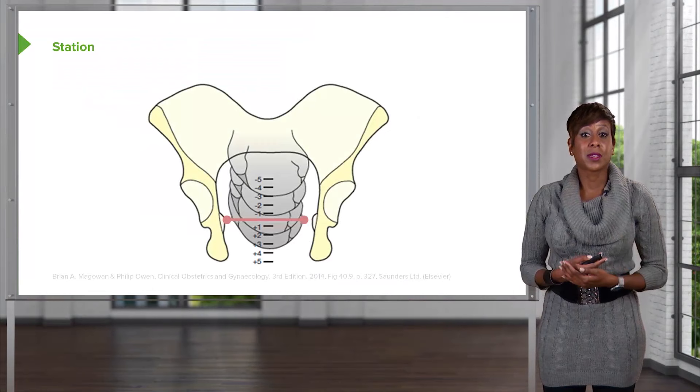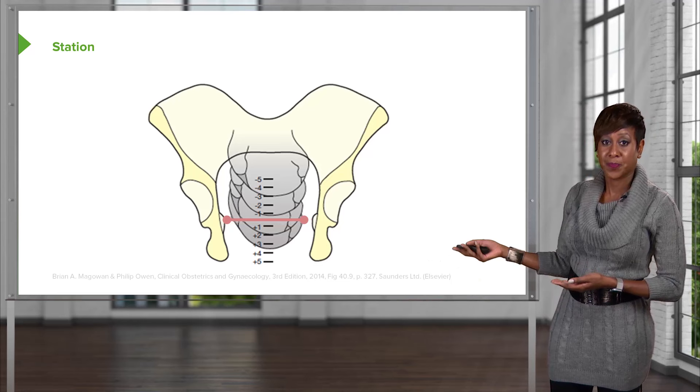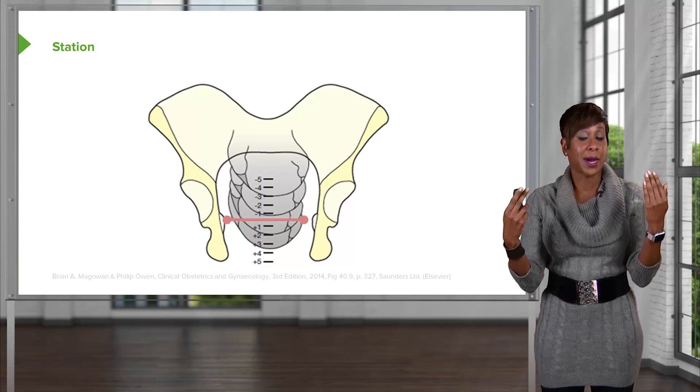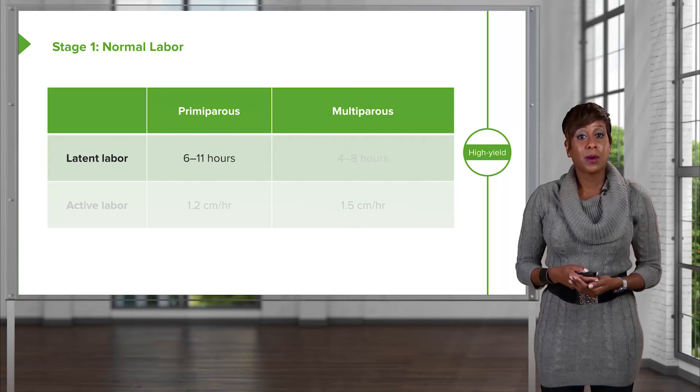When we say station, we're referring to the presenting part in relationship to the ischial spines of the mother. At the ischial spines, we call that zero station. One centimeter above is minus one station; two centimeters above is minus two. On the flip side, one centimeter down is plus one station, and two centimeters down is plus two station.